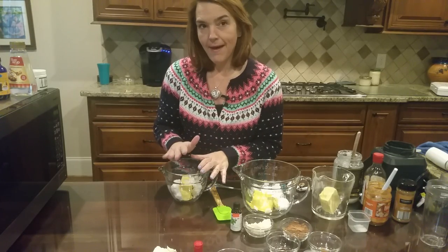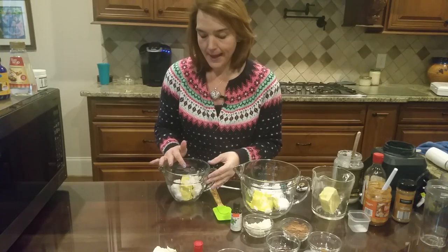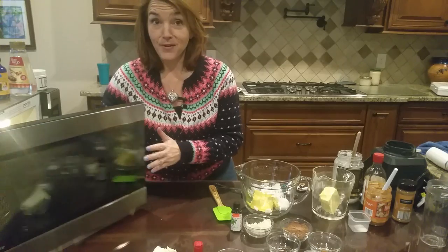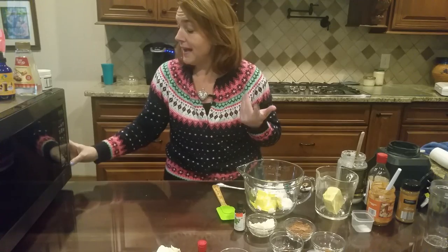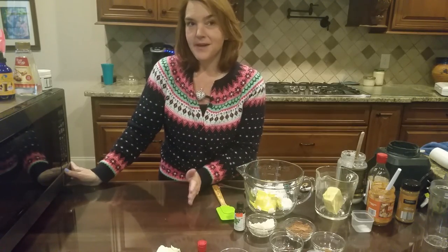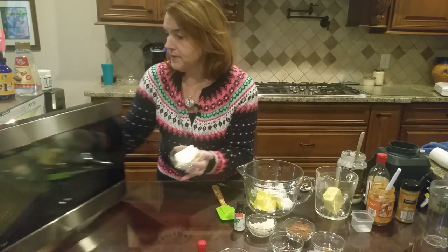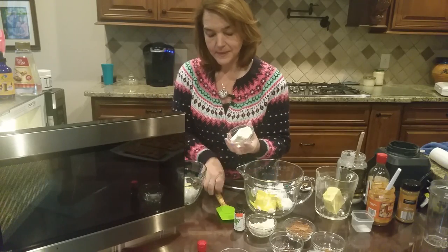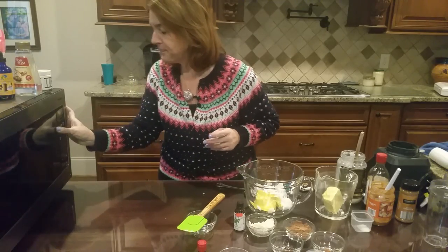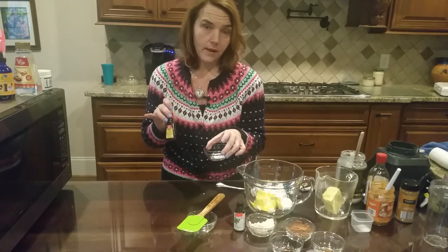I'm starting each fat bomb with about half coconut oil and half butter. I've put in about four ounces of Kerrygold butter and four ounces of coconut oil. The first flavor we're going to make is an orange creamsicle. This one does have dairy — I don't usually make them with dairy, but it's first in line. I have three ounces of cream cheese as well. I'll melt that in, then add orange extract, a quarter teaspoon of salt, and some vanilla extract.